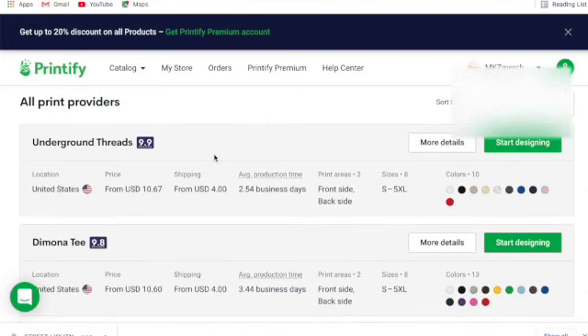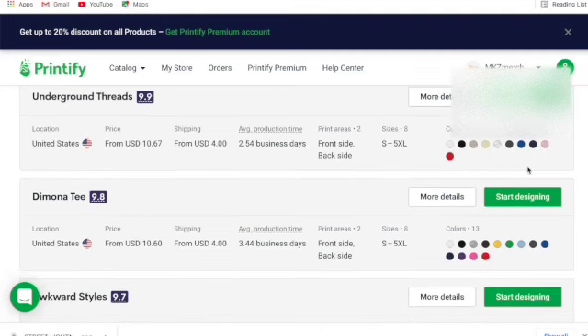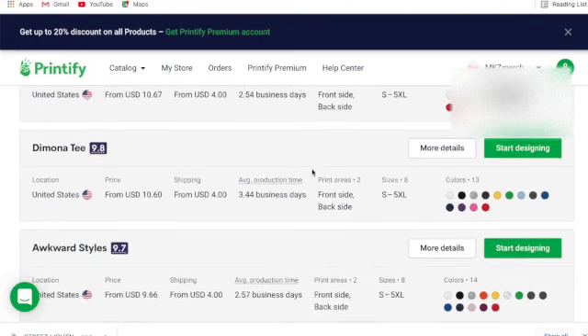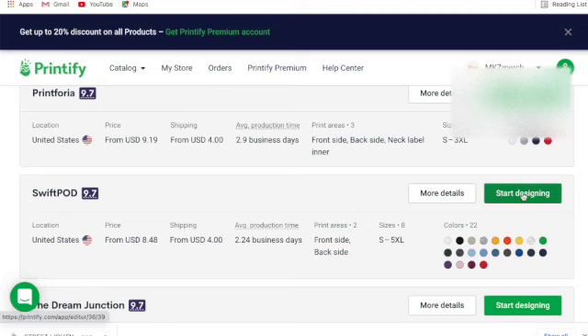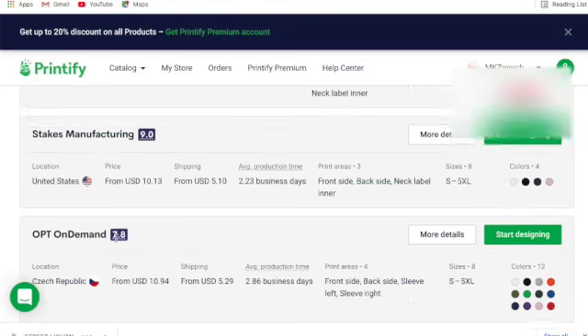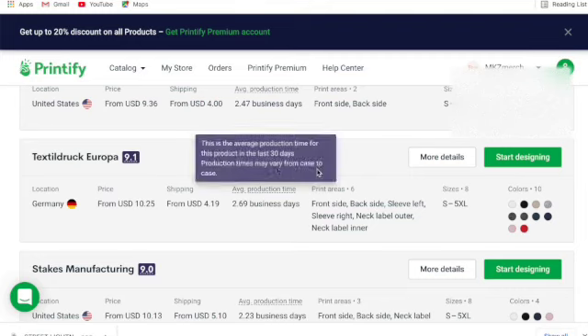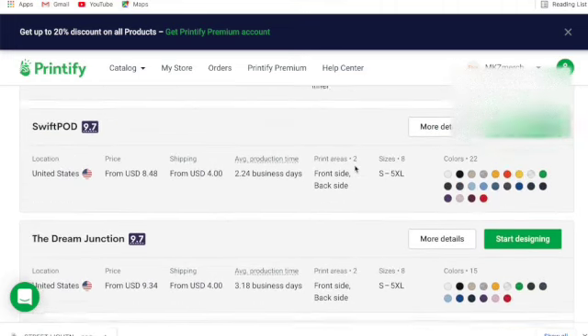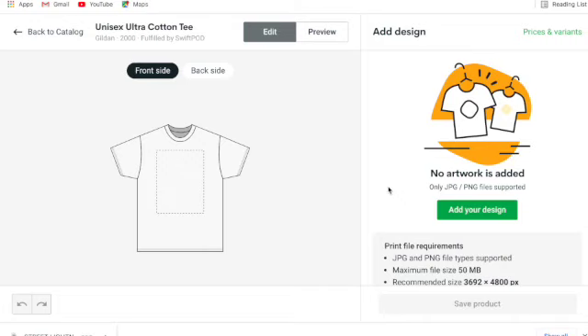I focus on US partners since I do free shipping for the US. I've been using Swift Pod lately — they're fairly cheap, good quality, and have a quick production time. They do black, which is great. For Europe-focused stores, there are partners in Czech Republic and Germany. When someone buys my t-shirt on Etsy, the order goes to Printify, then to that production partner — they do the printing, packaging, and shipping. All I do is take the money.